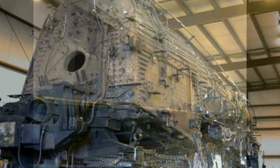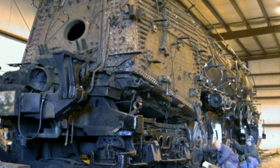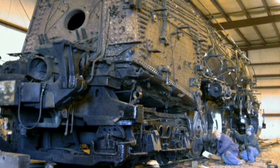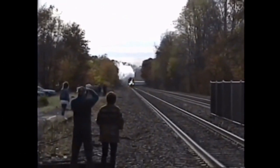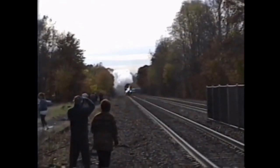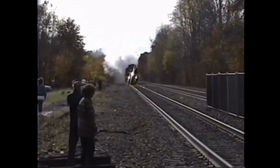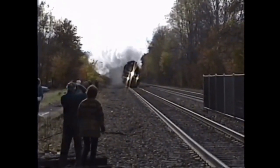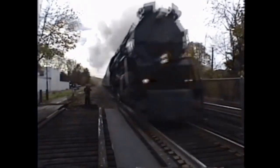After CSX ended their steam program in 1993, 614 was moved to New Hope and Ivyland Railroad in Pennsylvania to be completely overhauled. From 1996 to 1998, the 614 ran trips from Hoboken, New Jersey, to Port Jervis, New York. On these trips, she was allowed to run loose, reaching 70 or even 80 miles per hour. And, by the way, for your safety, please never stand this close to a train moving that fast.